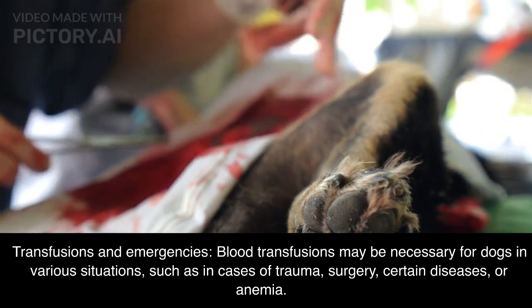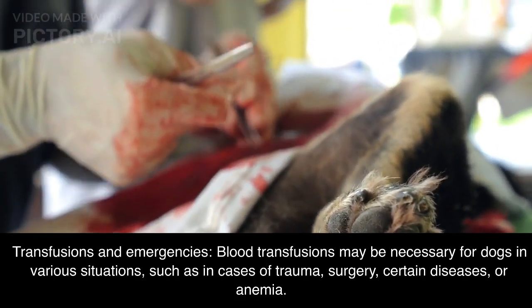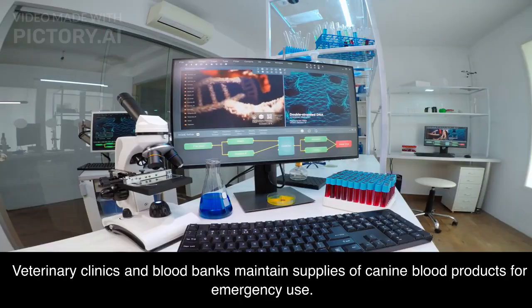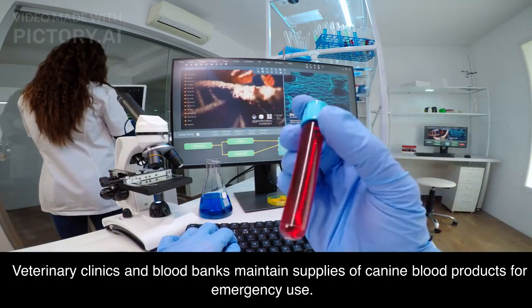Transfusions and emergencies: blood transfusions may be necessary for dogs in various situations, such as in cases of trauma, surgery, certain diseases, or anemia. Veterinary clinics and blood banks maintain supplies of canine blood products for emergency use.